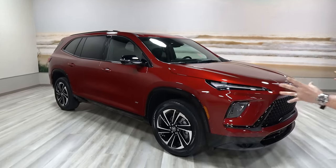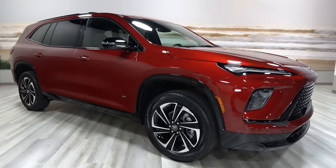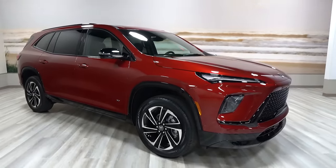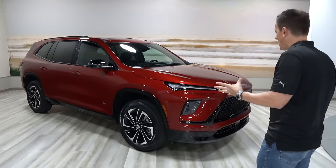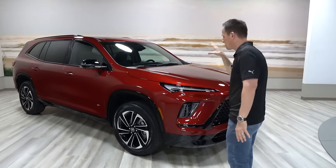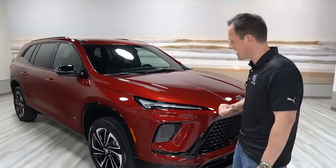Right off the bat, this color — I'm not really a red guy on SUVs, but I hope one of these days they take it from this underground studio and bring it outside, because I really feel like this is going to sparkle like a ruby. Definitely a good color choice on this ST.